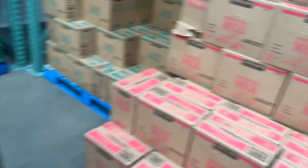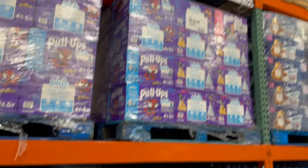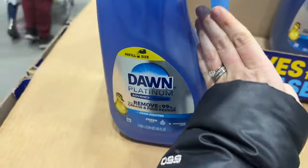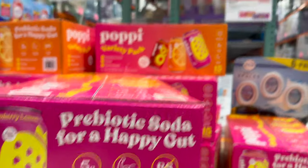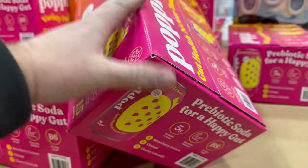Kirkland milk is down a few cents — the whole 26 cents. Grabbed some water bottles for $3.99. Also picking up some Dawn dish soap, which is on sale for $9.59 for the big one.